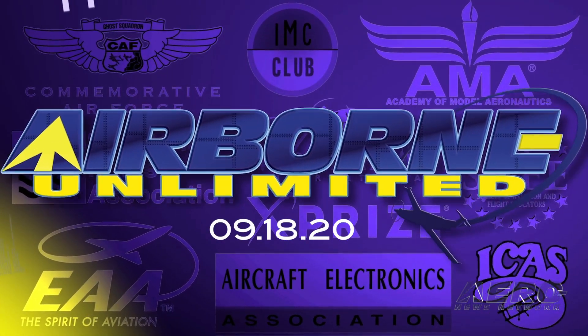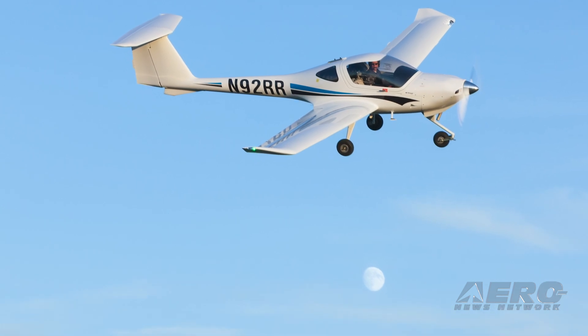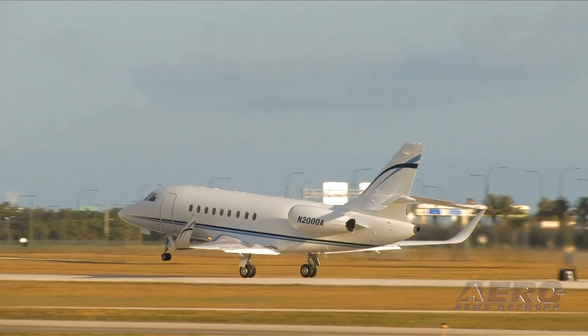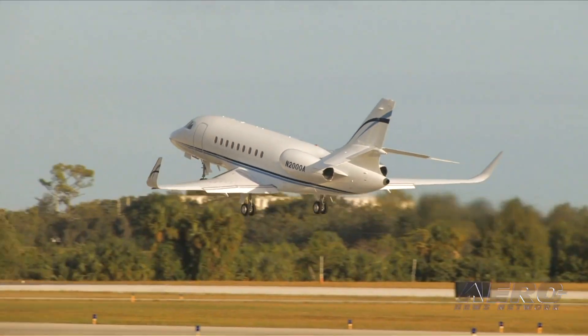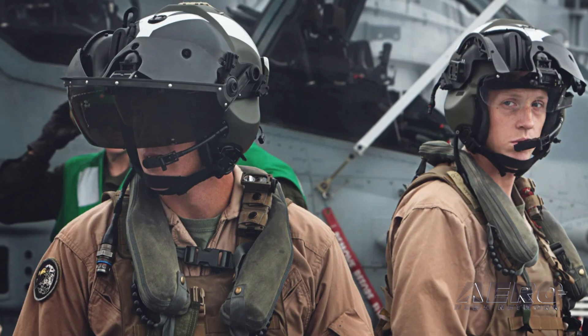Coming up on today's episode of Airborne Unlimited: Diamond relaunches the DA-20C-1. GAMA releases their second quarter 2020 shipment and billing report. And the U.S. Marine Corps is offering up to $210,000 for pilots to re-up.